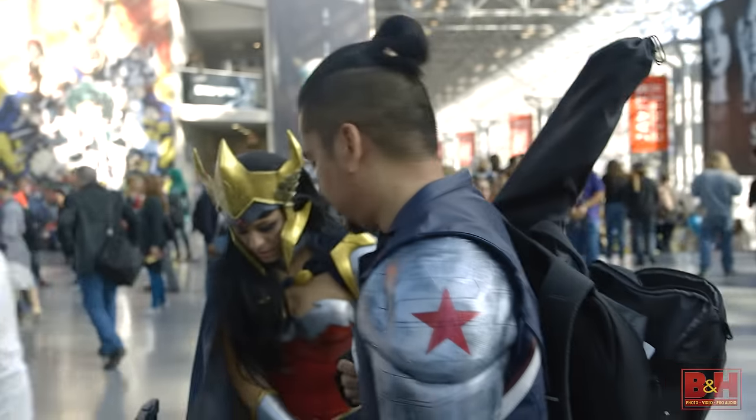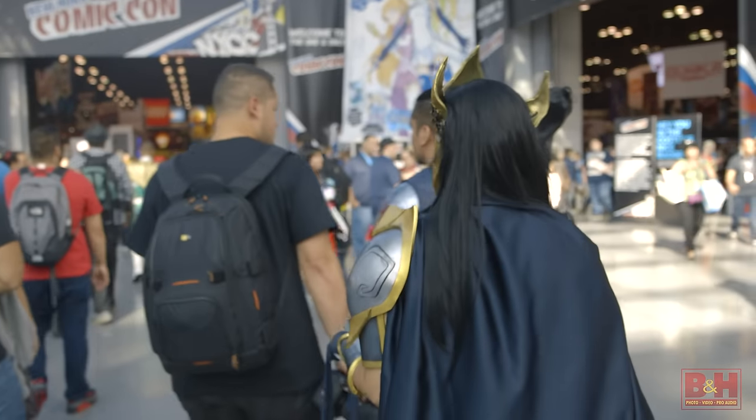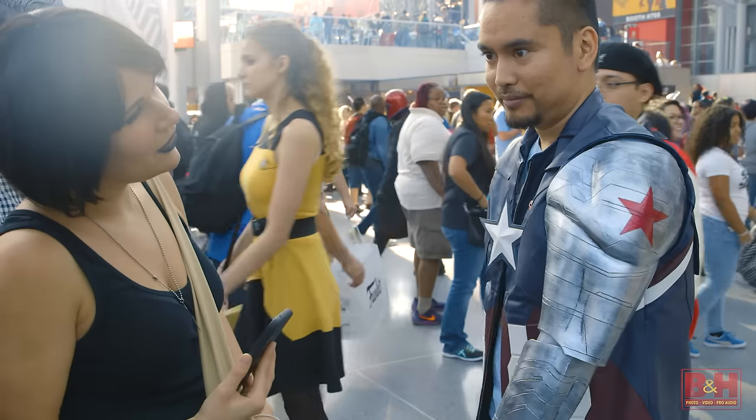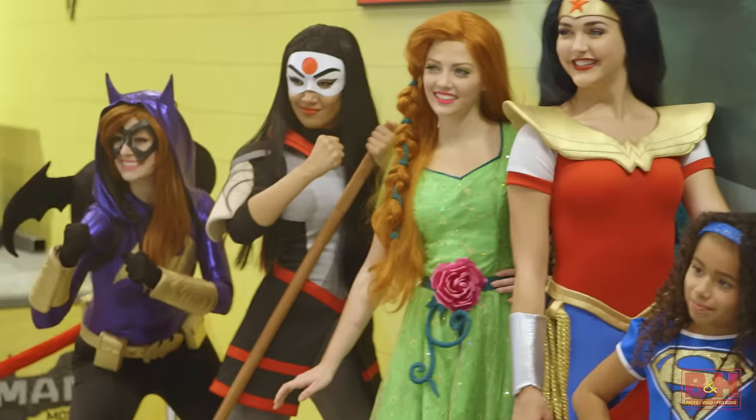After months and months of just creating your cosplay, the day that you display this is typically at a comic book convention. The biggest one that we go to is New York Comic Con. We walk in the door and it's just like walking into a sea of people who want to stop you every five seconds to take a picture.